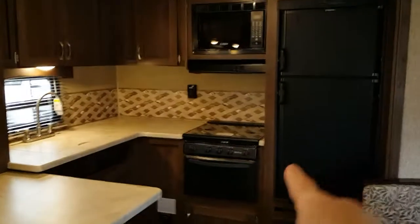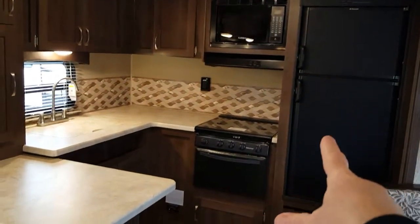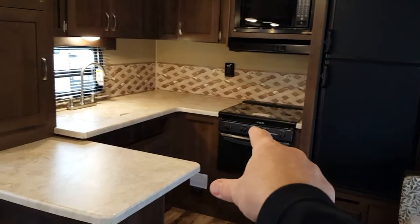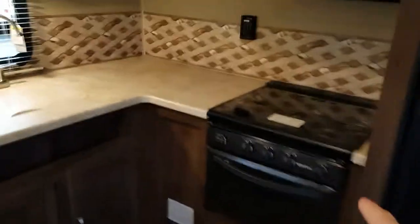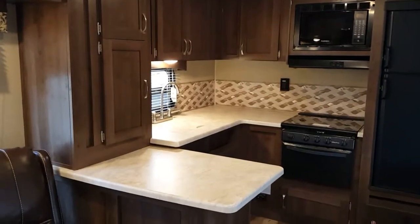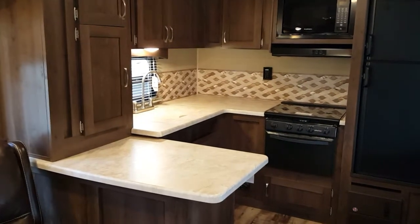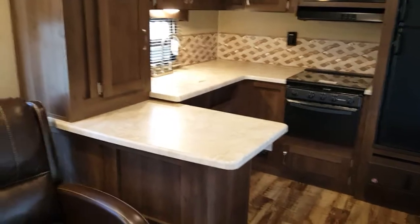Starting back at the kitchen, you get a full eight cubic foot refrigerator, a full oven and microwave, and not to mention this glass top covering the burners to extend your serving area. I absolutely love this U-shaped kitchen, its storage, and its capabilities. It brings in a whole new dynamic to camp cooking.